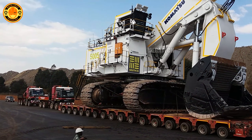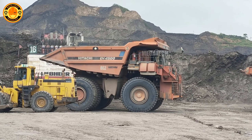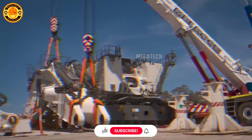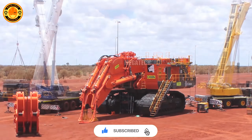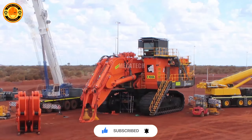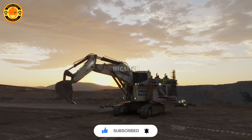Get ready for some unexpected and fascinating discoveries. If you love these impressive machines, don't forget to hit like and subscribe to the channel so you don't miss any exciting upcoming videos. Ready? Let's get started.